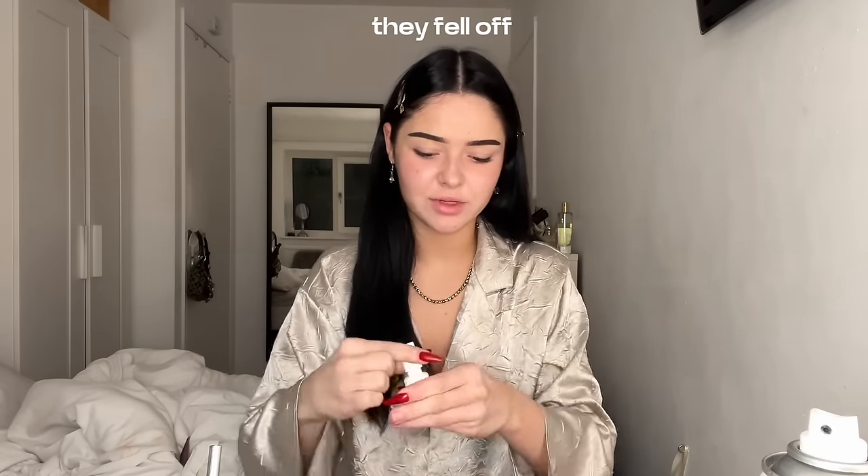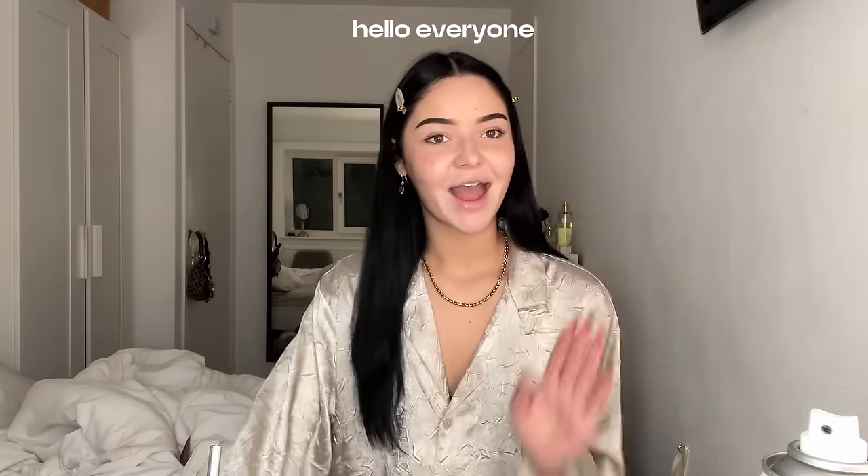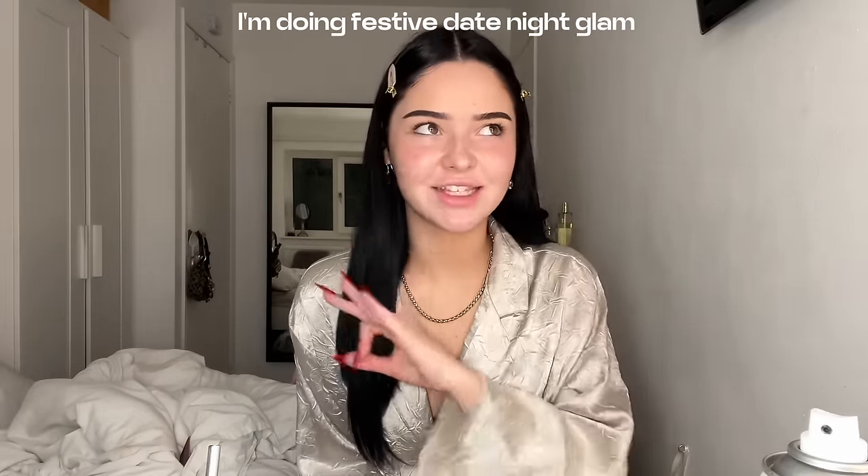I'm just gonna stick my nails back on — they fell off, and that's not very hot and festive of me. Hello everyone, welcome back to my channel. I'm doing festive date night glam.